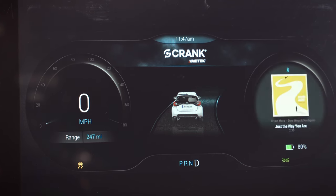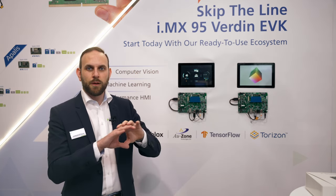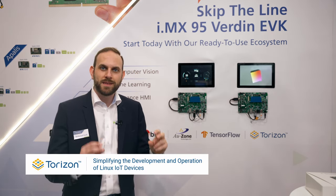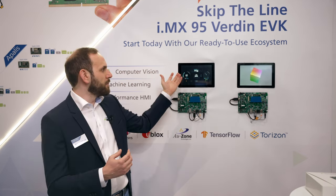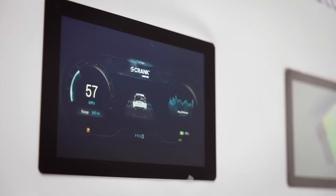We run this using the NXP BSP as a base layer, then we add on top of that our Horizon OS, and from there Crank were able to very quickly develop this application which runs on a Docker container.